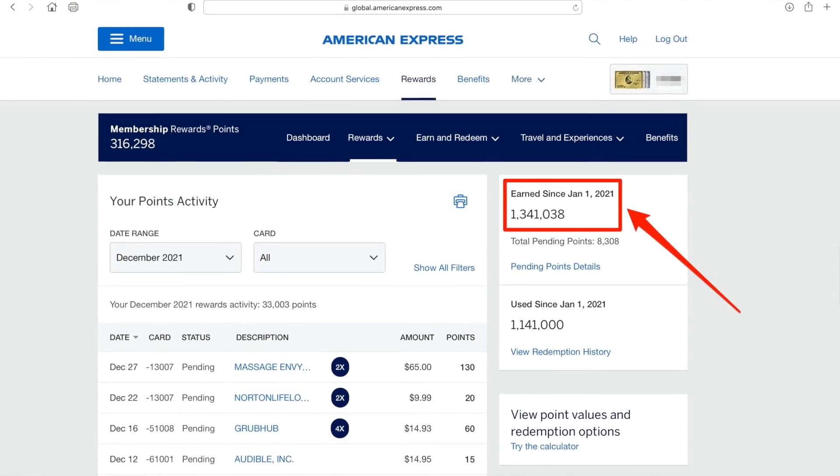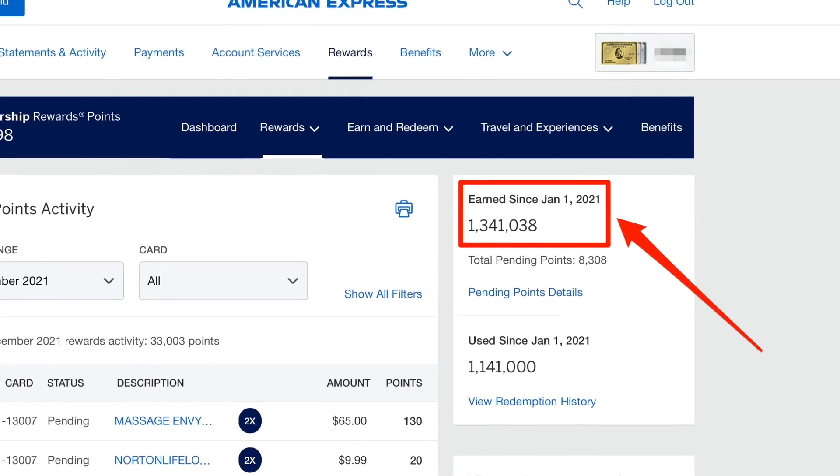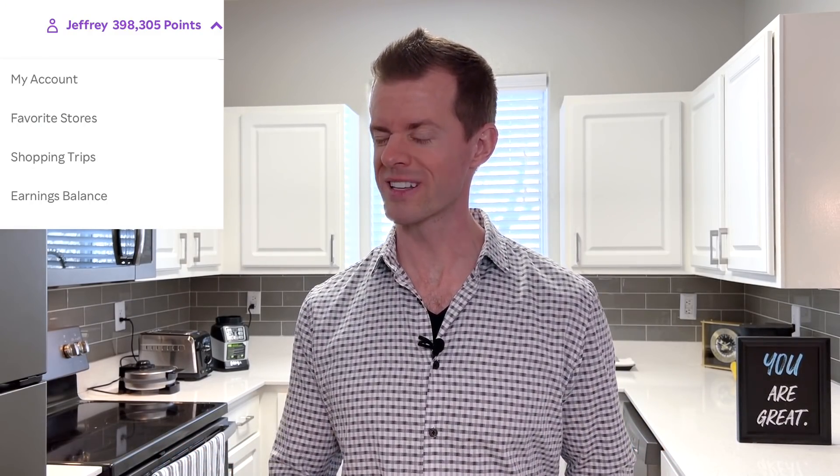2021 was my biggest year ever of earning the most American Express points in history — at least in my history. Amex's dashboard showed that I earned 1.3 million points over the course of the year. And that does not include the roughly 400,000 point secret stash that I also have coming to me in about another month that Amex isn't even aware of yet, but more on that later in this video.